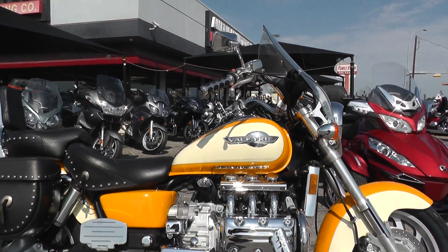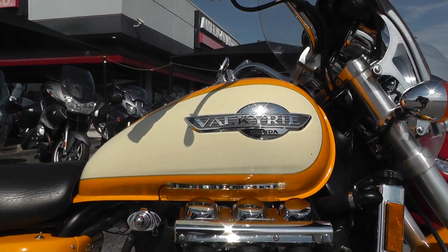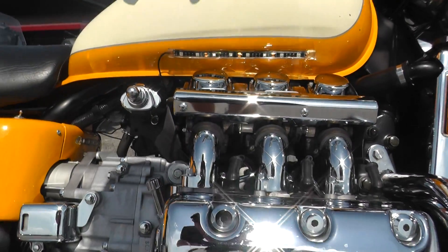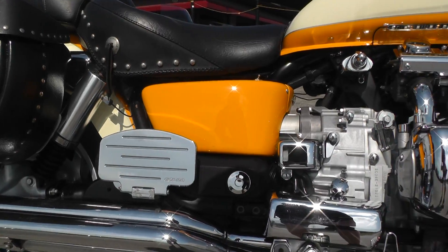We keep our bargain bikes in a separate area from our frontline bikes. We make good deals on these bikes so we can pass the savings on to you. They're test-ridden, cleaned up, and they pass the Texas State Inspection.